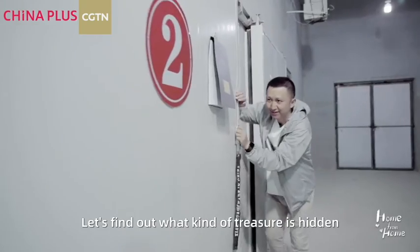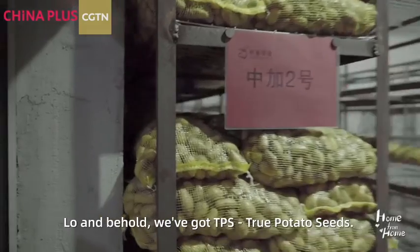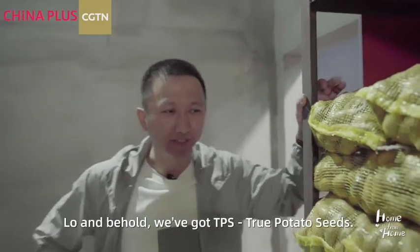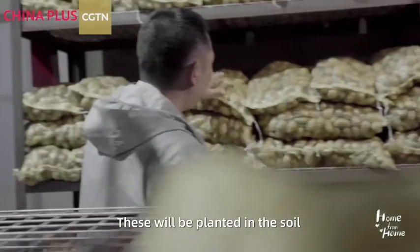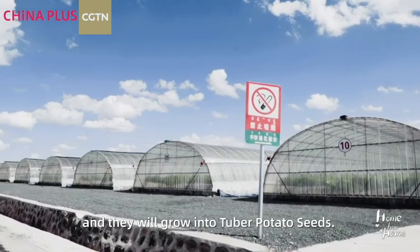Let's find out what kind of treasure is hidden in this refrigerated warehouse. Lo and behold, we've got TPS — True Potato Seeds. Look at that. These are tiny little TPS, slightly bigger than my thumb. These will be planted in the soil and they will grow into tuber potato seeds.